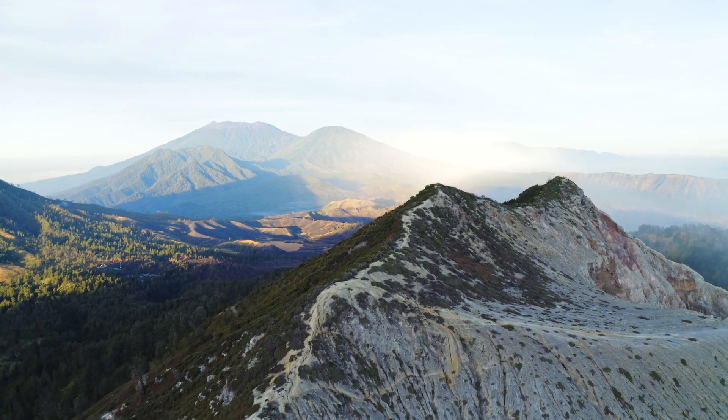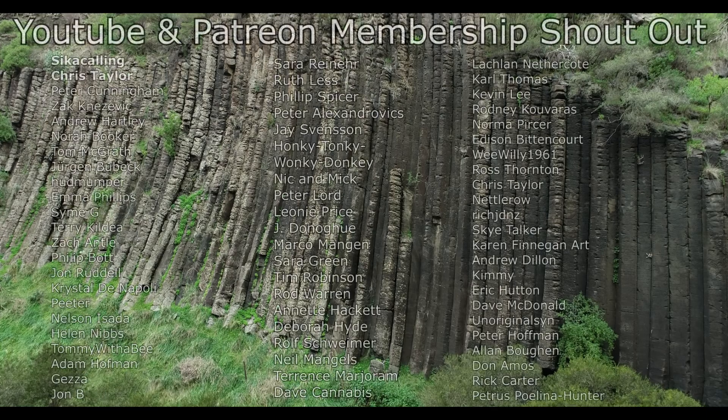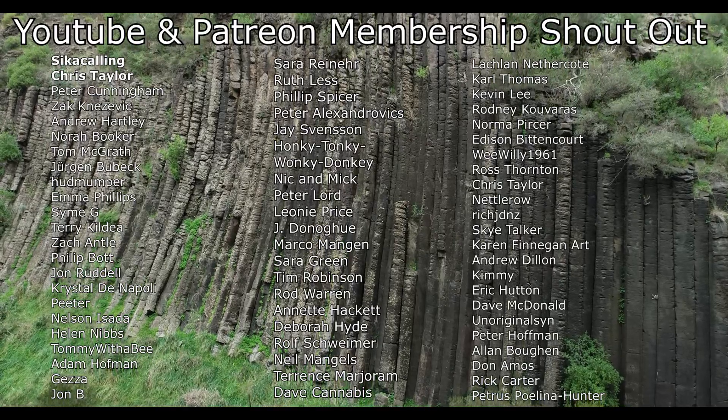I hope you found this topic to be as interesting as I did. And as always, thanks for watching. Before I end this video, I'd like to give a big shout out to my Patreon and YouTube members. Thank you so much to everyone that helps to support this channel.